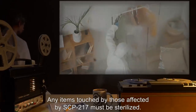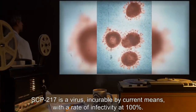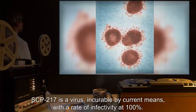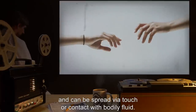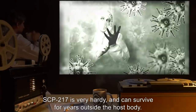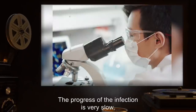Any humans exposed to SCP-217 are to be contained and held for observation. Any items touched by those affected by SCP-217 must be sterilized. Description: SCP-217 is a virus incurable by current means with a rate of infectivity at 100 percent. It affects all organisms in the kingdom Animalia and can be spread via touch or contact with bodily fluid. SCP-217 is very hardy and can survive for years outside the host body.